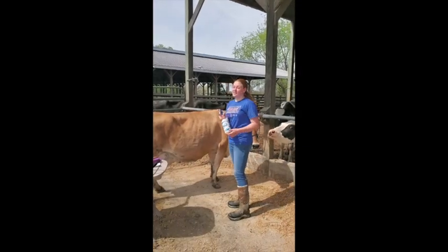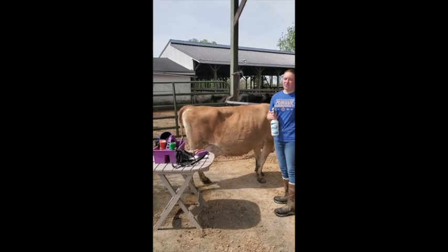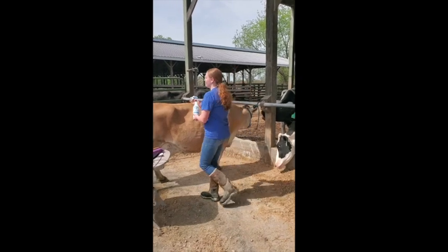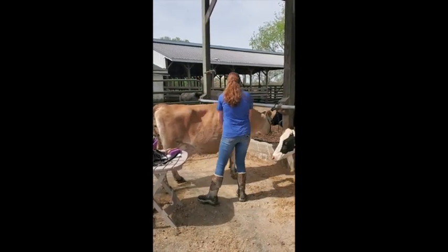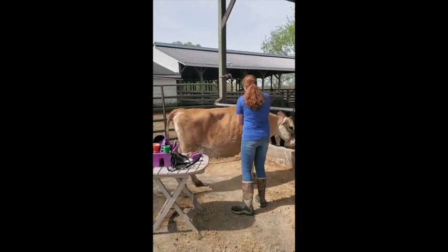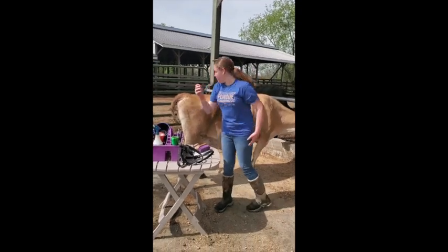This is fly spray. It's very useful in the barn because cows — as you can see, she's kicking her tail and kicking her feet — flies are not a cow's best friend. You use this spray to keep the flies off, and you can see them leaving her body. It's very useful for showing days and regular milking days.